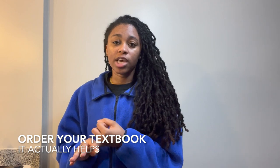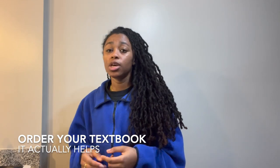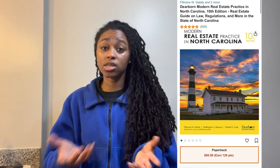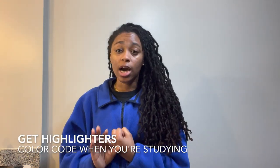The next thing I did was order the North Carolina real estate textbook — I'll leave the link below, I got it on Amazon. I actually have it right here and keep it handy for reference. I'd suggest getting that book and a pack of highlighters. Write out what the different colors mean and actually use them, because it will help you. When you're color-coding, you'll start to see questions on the exam and have it color-coded in your mind.